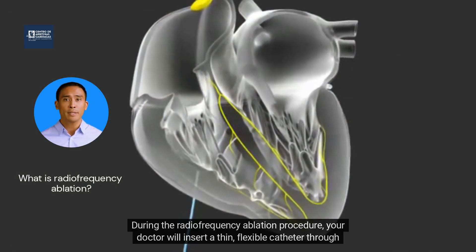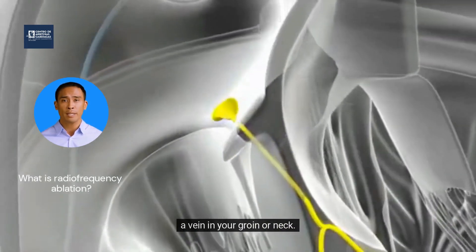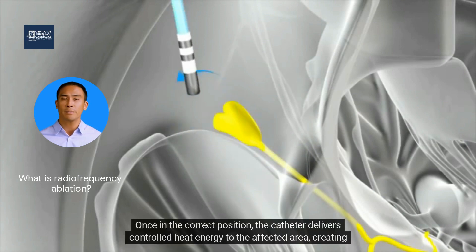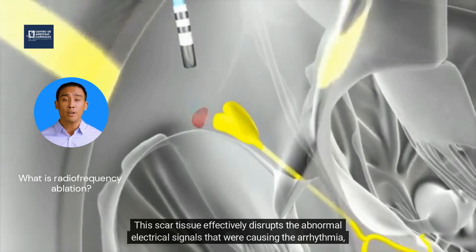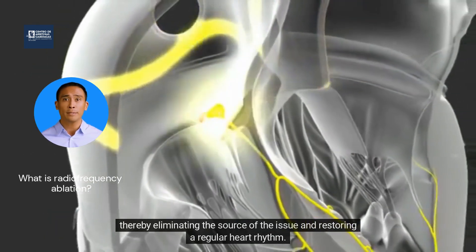During the radiofrequency ablation procedure, your doctor will insert a thin, flexible catheter through a vein in your groin or neck. Using advanced imaging technology, they will carefully guide the catheter towards the heart, ensuring precise placement near the problematic heart tissue. Once in the correct position, the catheter delivers controlled heat energy to the affected area, creating a small, localized scar. The scar tissue effectively disrupts the abnormal electrical signals that were causing the arrhythmia, thereby eliminating the source of the issue and restoring a regular heart rhythm.